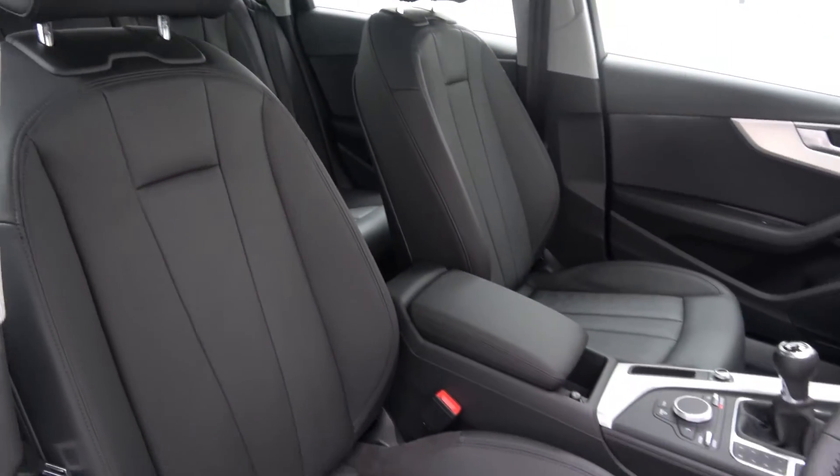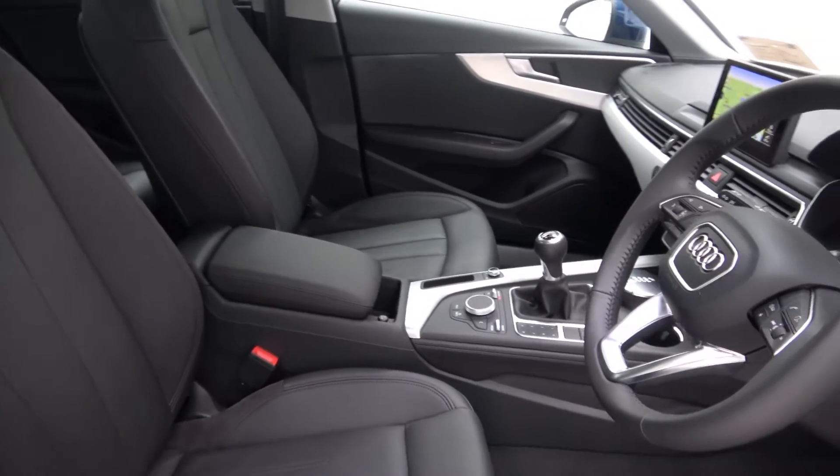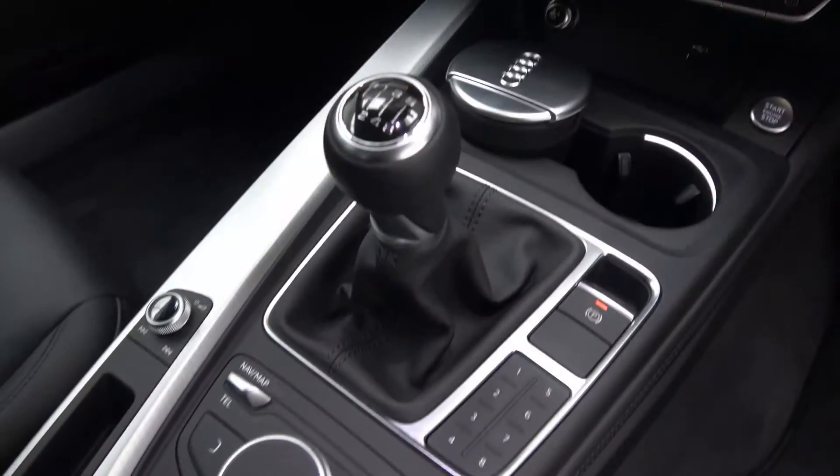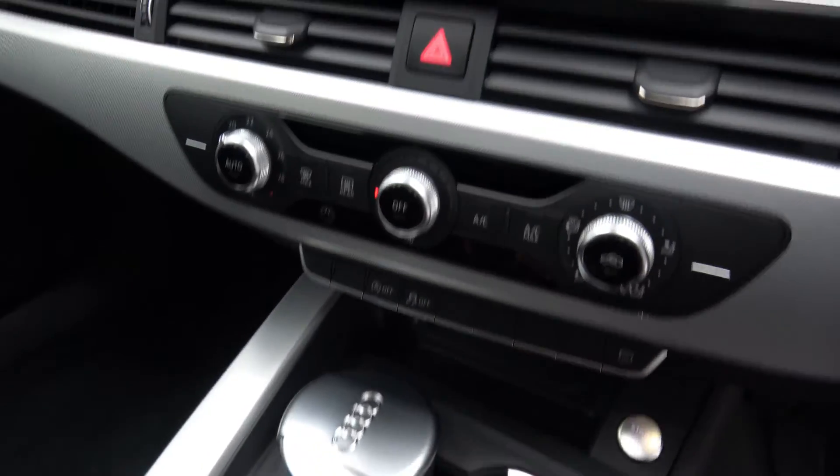The interior features black leather with machined aluminium inlay. Infotainment includes the Audi MMI radio with 7-inch screen, Audi smartphone interface, Audi connect, and satellite navigation.